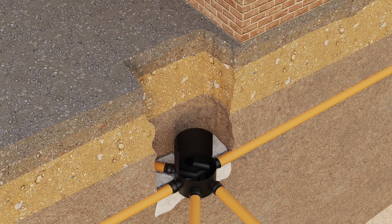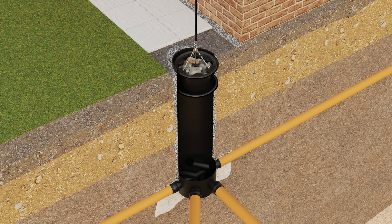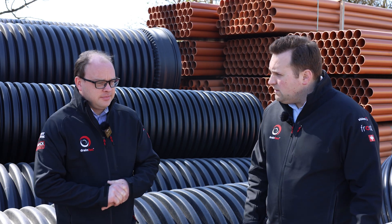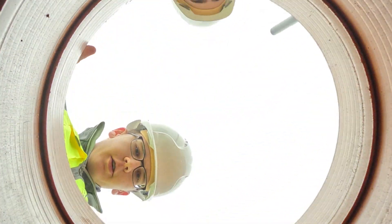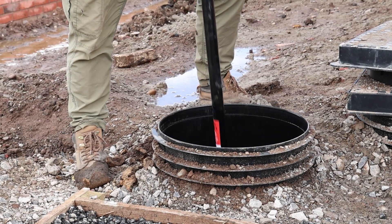How does the Muckstopper 450 actually work? So this one actually drops down the chamber itself - you push it down to the bottom of the chamber and it sits on top of the base. It's just sat there during the construction phase to catch any debris which comes down the chamber. They would need checking throughout the construction phase to make sure they don't get too full and just be emptied as required. It comes with a pole - it's got a chain and hook design, and we've got a pole with a hook on the bottom of it. You would pull the Muckstopper out with the pole, empty it out, and pop it back down the chamber.